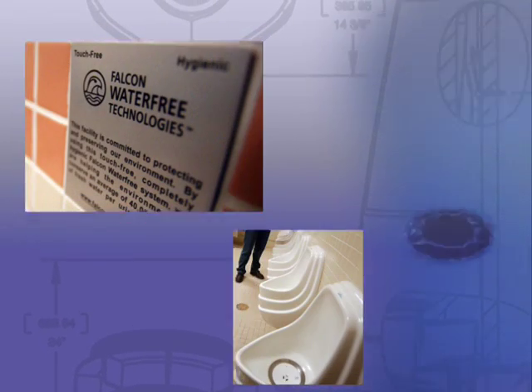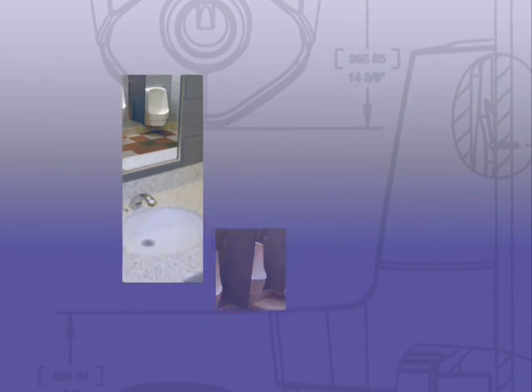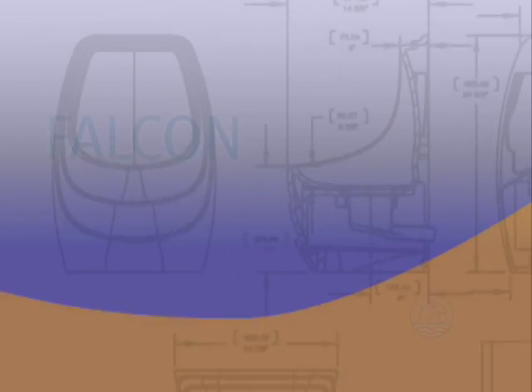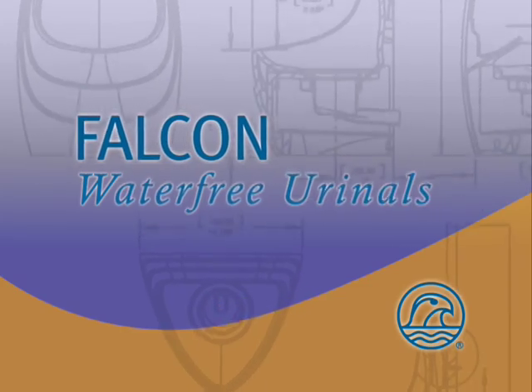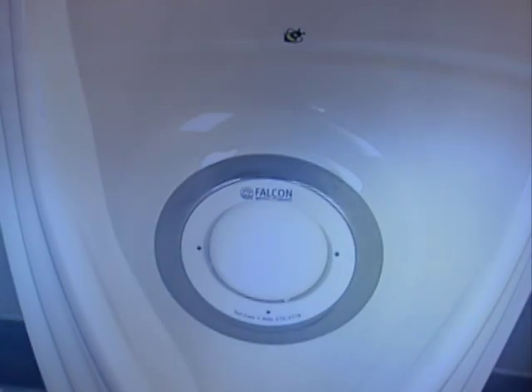Saving money while conserving natural resources. All it takes is a plan, a blueprint for a greener restroom. Thank you for choosing Falcon Water-Free Urinals. They are proven to reduce costs while conserving water, the world's most precious natural resource.